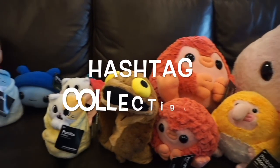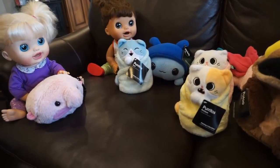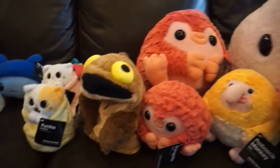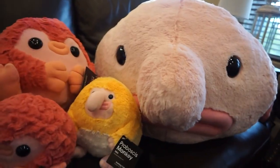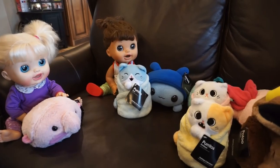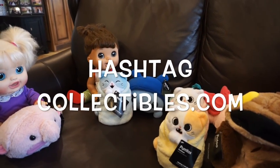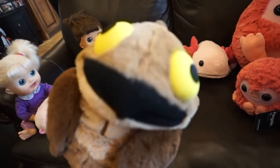Thank you so much to Hashtag Collectibles for sending us these awesome stuffed animals. We learned a lot about animals that actually exist and how cute and soft and cuddly they are. You guys should check out hashtagcollectibles.com and be sure to check out the puppets.